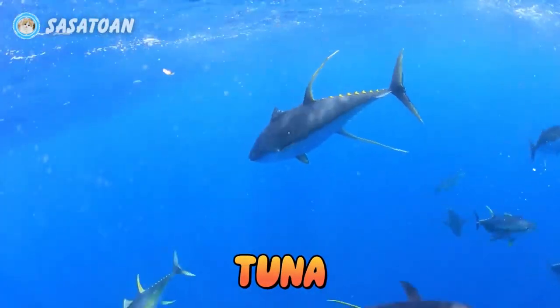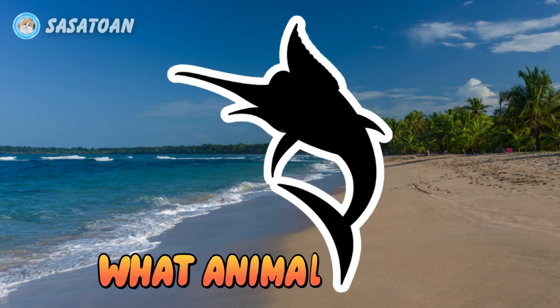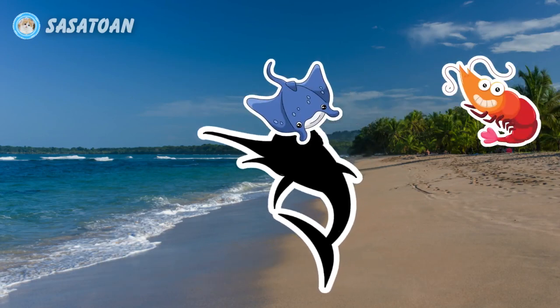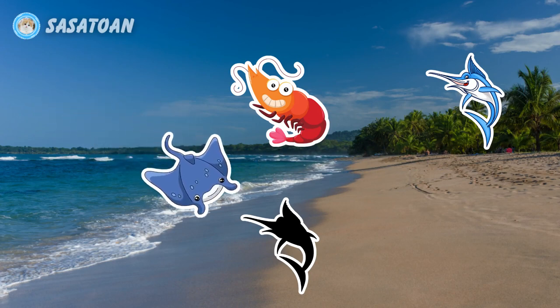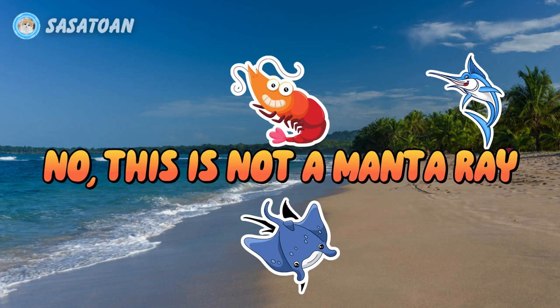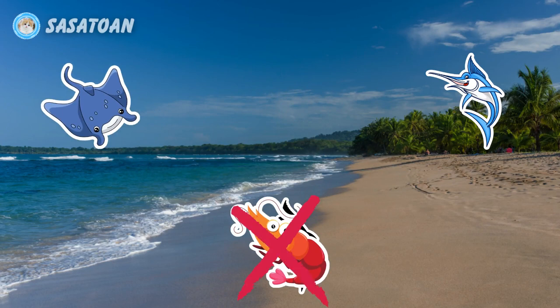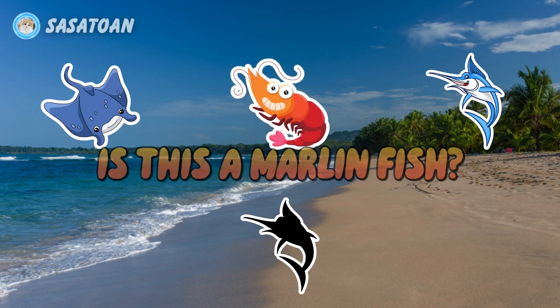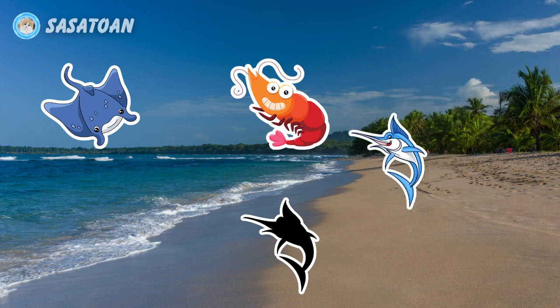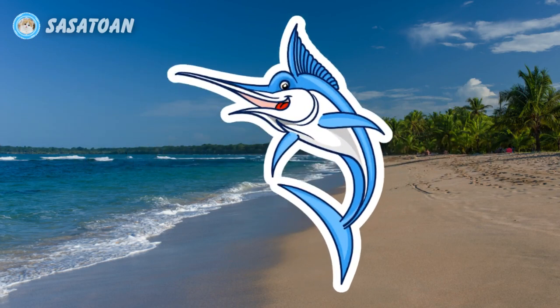Tuna. Number four. What animal is this? Is this a manta ray? No, this is not a manta ray. Is this a shrimp? No, this is not a shrimp. Is this a marlin fish? Yes, this is a marlin fish. Marlin fish.